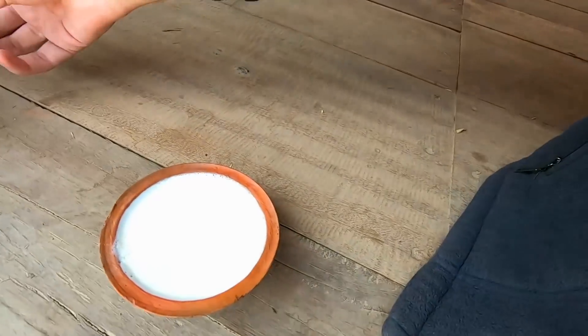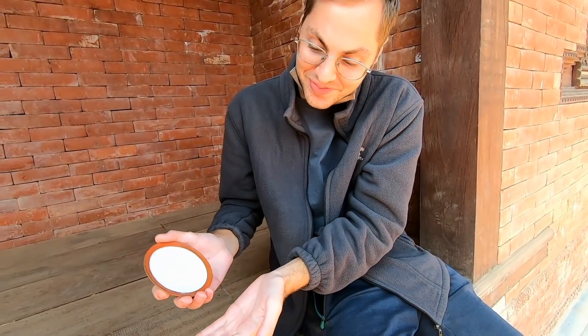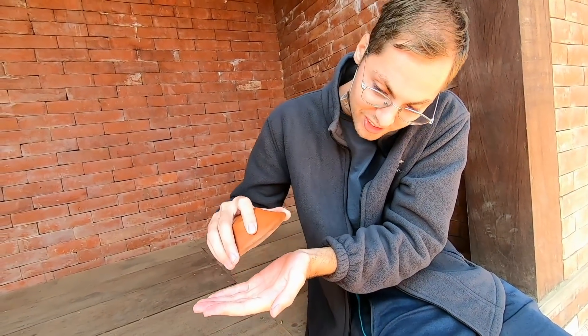Juju Dhau! I was told by some locals that there is actually only one way to find out if the Juju Dhau is actually high quality — and that is to hold it upside down and see if it falls down. If it does fall down, the quality is not good; if it stays, then it's good Juju Dhau. Let's test it — I really hope it doesn't fall out. Yes, look at that!